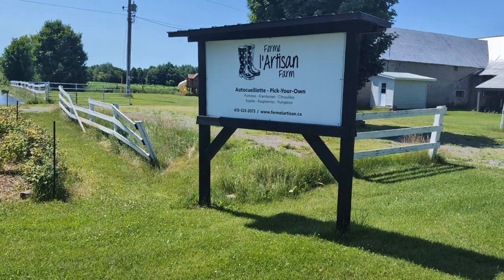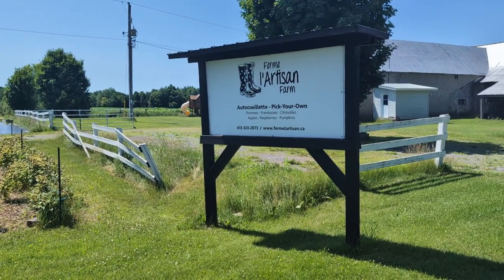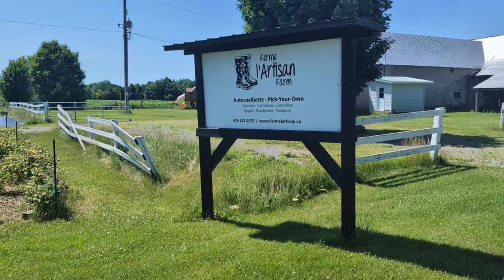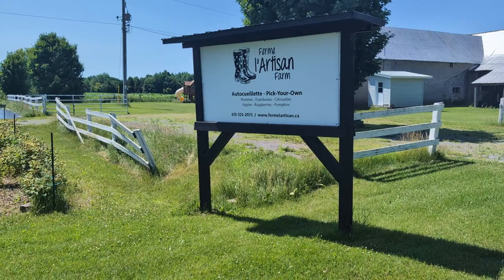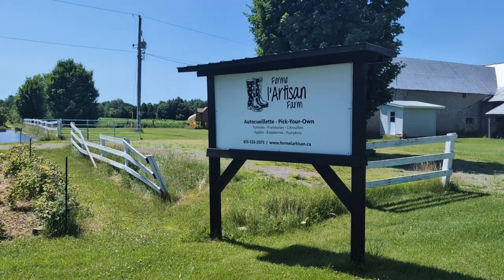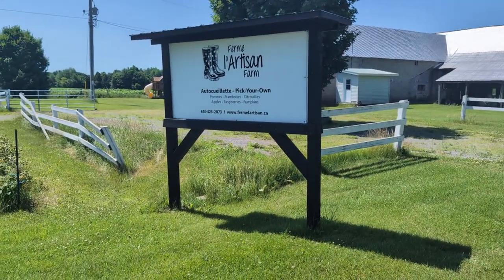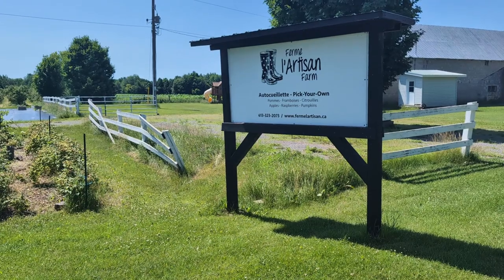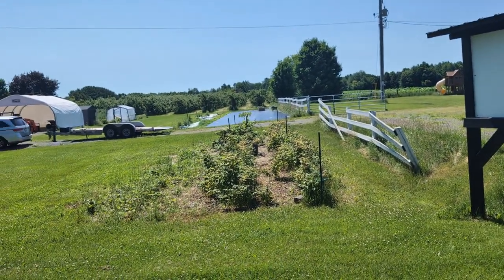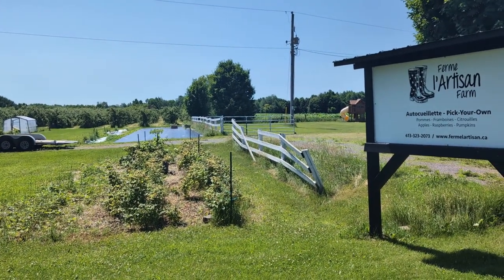Artisan Farm, one kilometer south of Riceville. They don't look like they're open now — they don't look like they open at all anymore, but maybe they do. It's a pick-your-own: apples, raspberries, pumpkins — none of which are in season right now. There's their orchards there. It has been open, so maybe it'll open in the fall. Who knows?